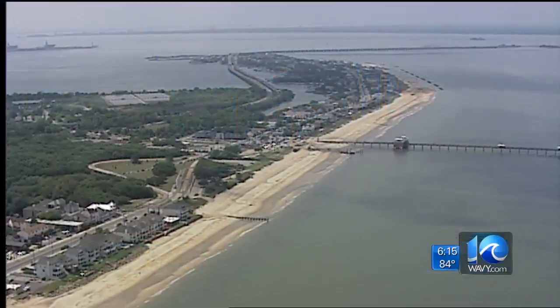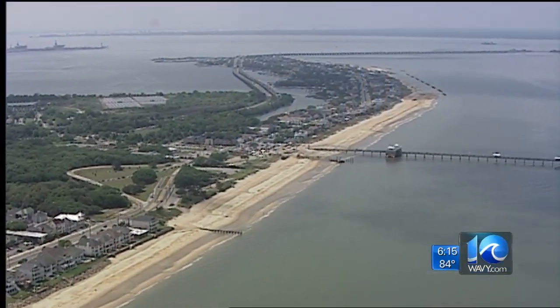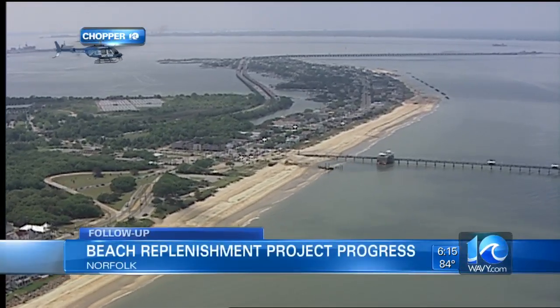We're back with a different view on the ongoing beach replenishment project in Norfolk. We have been tracking its progress for months now. A little more than 60% of the project from Willoughby Spit to Little Creek is finished.